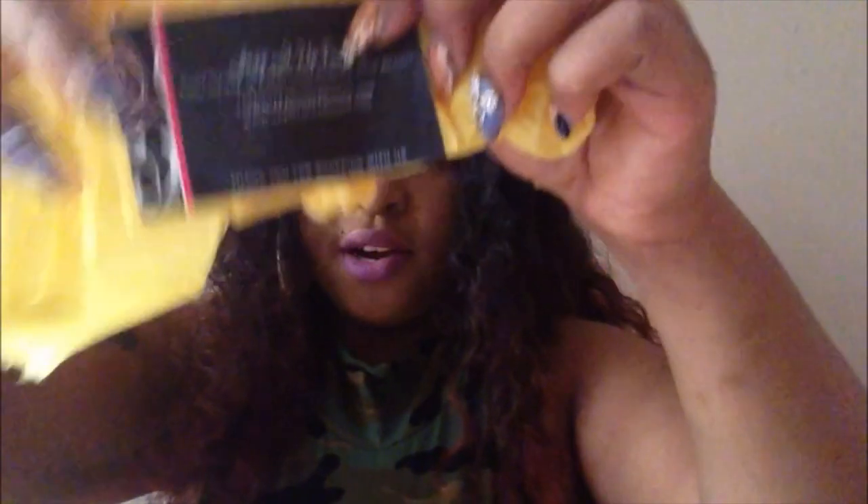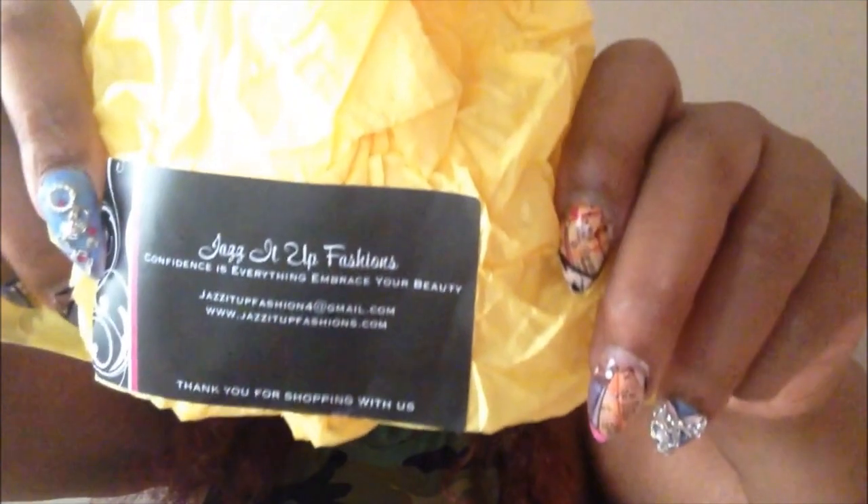Her website is www.jazzitupfashions.com. She's on Instagram at jazzitupfashions. And if you guys have any comments, questions, or concerns, jazzitupfashions at gmail.com. And her slogan is: Confidence is everything. Embrace your natural beauty.